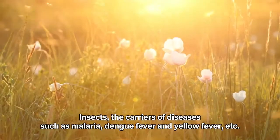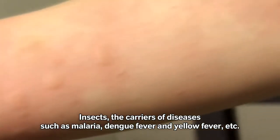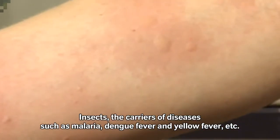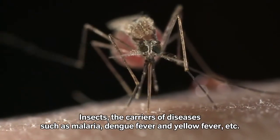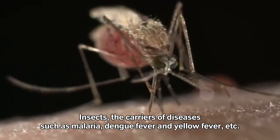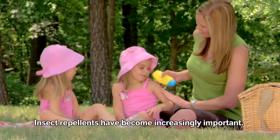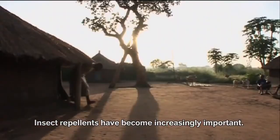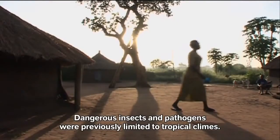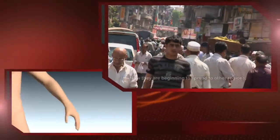They are small and persistent, and anyone who encounters them runs the risk of succumbing to a deadly disease from their bite. We're talking about insects — the carriers of diseases such as malaria, dengue fever, and yellow fever, to name but a few. That's why insect repellents have become increasingly important. Dangerous insects and pathogens previously limited to tropical climes are beginning to spread into other regions.